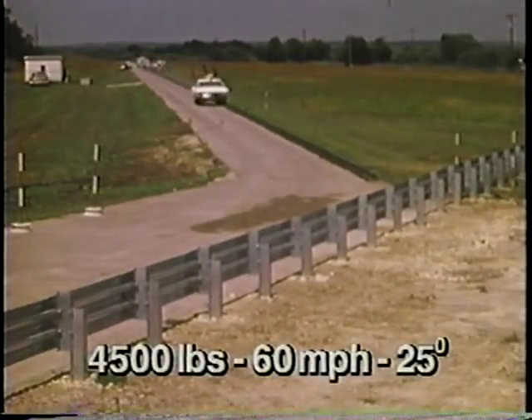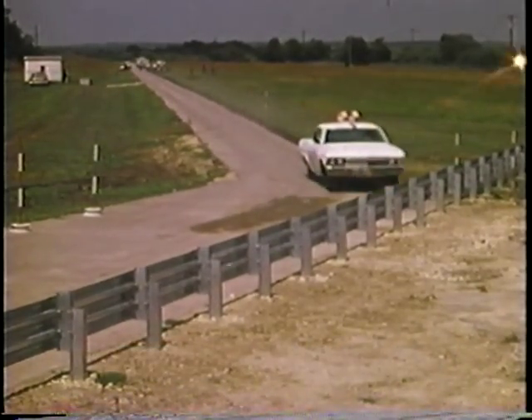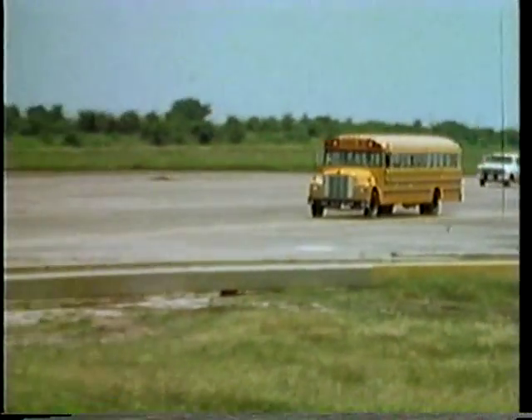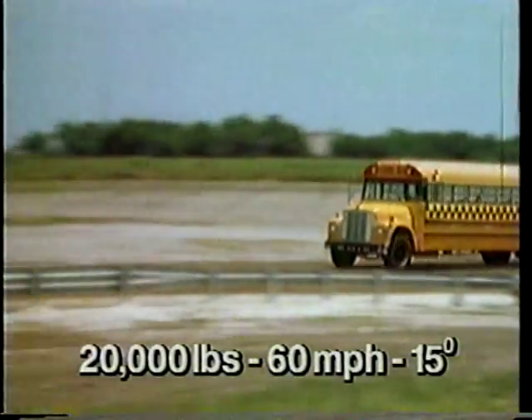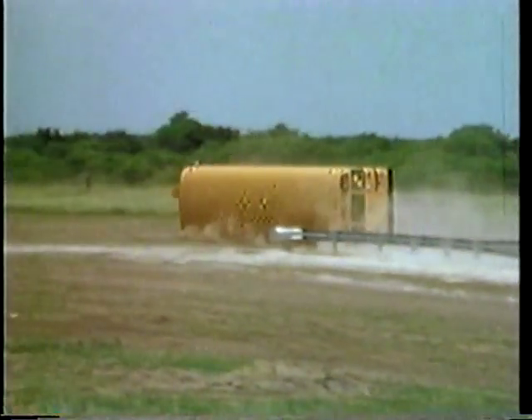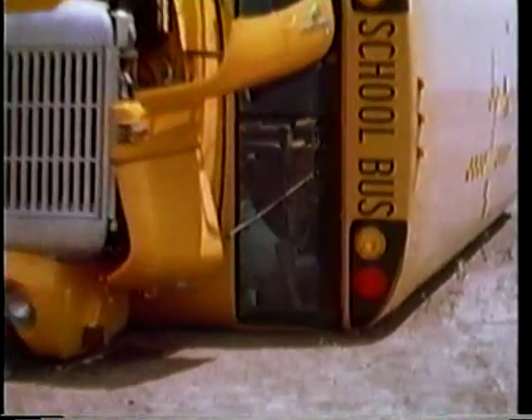Here we see some of the results of that testing. Like W-beam systems, the Thri-beam guardrail performs well in impacts with typical passenger cars. Unfortunately, the G9 guardrail performed little better than the strong post W-beam guardrail in this school bus collision. The bus still rolled over. This performance was not at all acceptable.